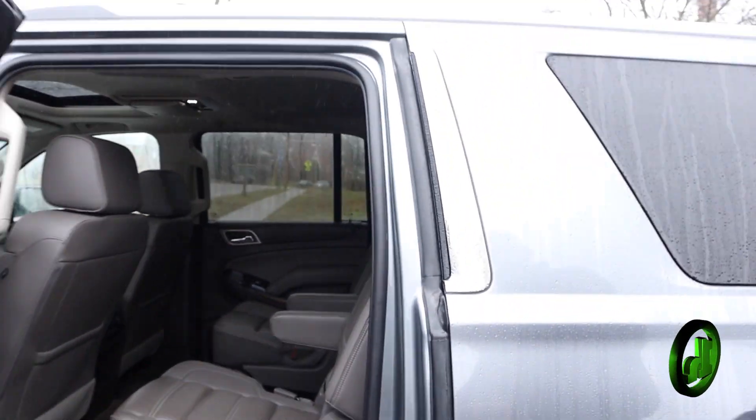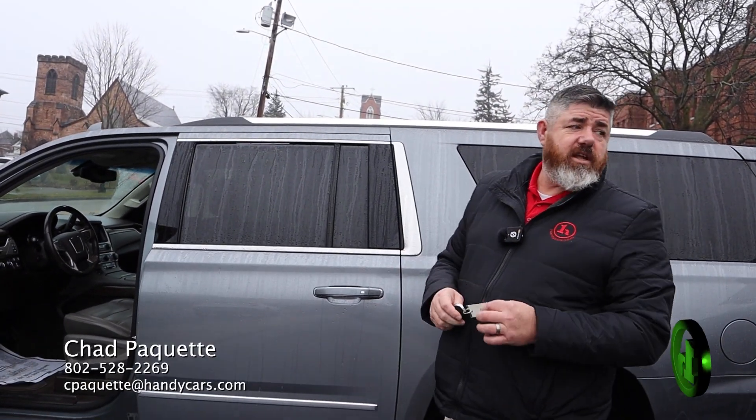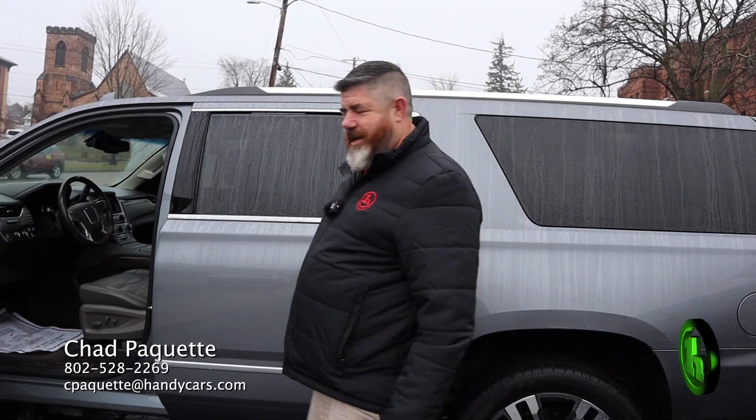It's a very nice truck and it's going at a very nice price. If you have any questions about this vehicle or any other vehicle on the lot, all my information is at the bottom of the screen. Thanks, have a great day.